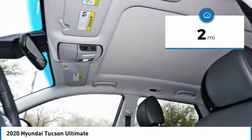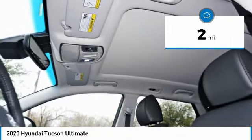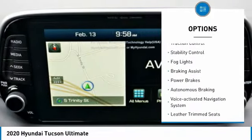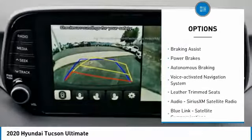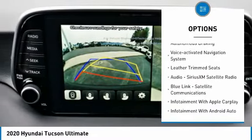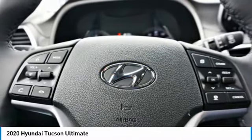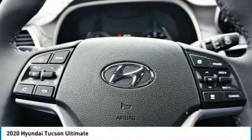This vehicle has less than 100 miles. Here are some of this vehicle's great options: power windows with safety reverse, roof rails, traction control, stability control, fog lights, braking assist, power brakes, autonomous braking, voice activated navigation system, and leather trim seats.